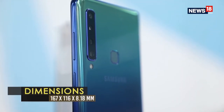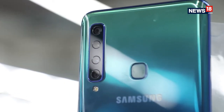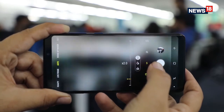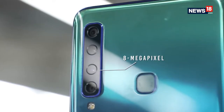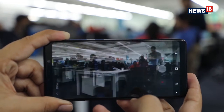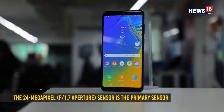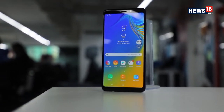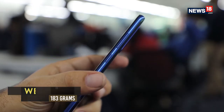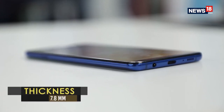Chances are this is one phone you will admire from the back first, because of the four cameras stacked vertically. There's a 24-megapixel sensor, a 10-megapixel telephoto sensor contributing 2x optical zoom, an 8-megapixel ultra-wide sensor, and a 5-megapixel sensor for additional data. The 10-megapixel telephoto sensor is the same as the Galaxy Note 9 to enable the zoom. There is no doubt that the Samsung Galaxy A9 is a pretty phone, with its metal and glass build and slim profile.